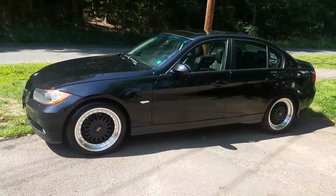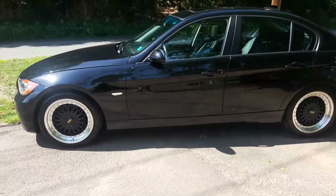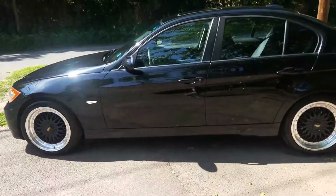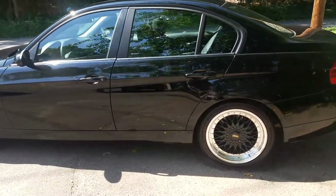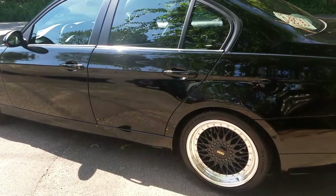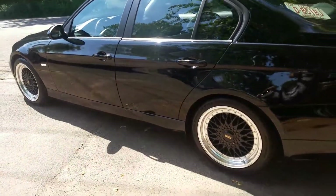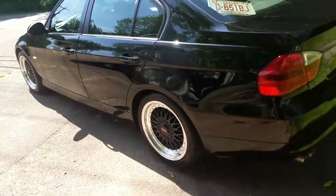It doesn't look ridiculous. Like I mentioned before, it's 18 by 8 all the way around. I went with a square setup on rims and tires — I got the 235/40/R18 Continental Extreme Contacts. There's no spacers on it right now; I'm probably gonna do between a 10 and 15mm rear spacer and push those back wheels out a little bit.